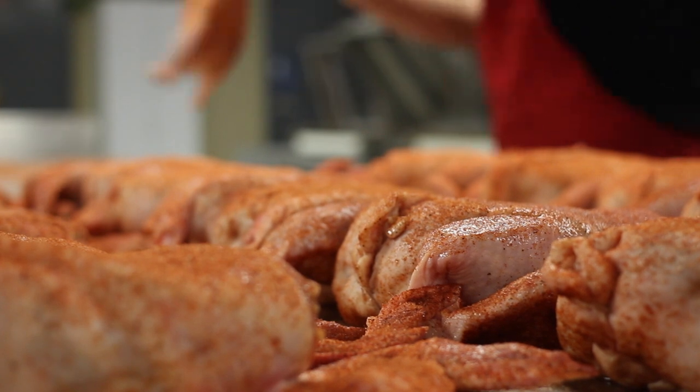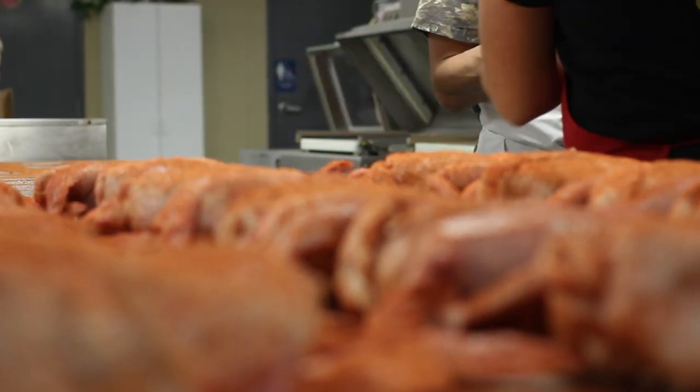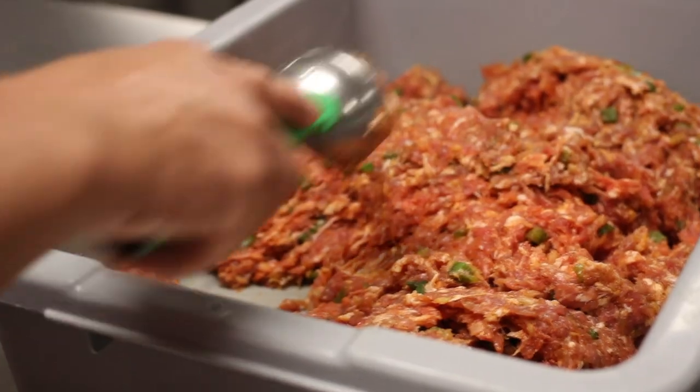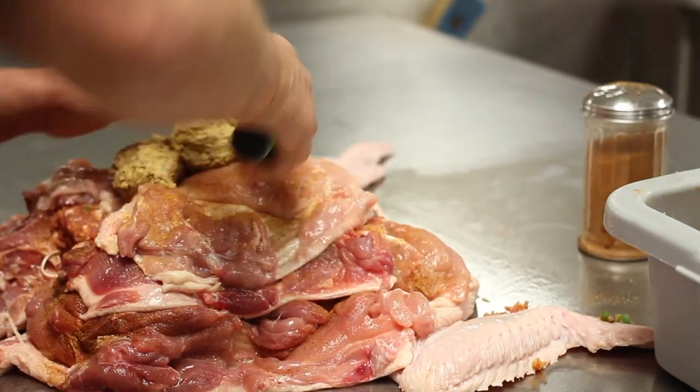While many claim to be the originators of the Cajun trinity, Leah says her brother was the first. My brother had this old man that came in with some wild turkey and some duck that he had hunted, and he wanted something put together. He added the chicken and the cornbread dressing — so turducken, that's how it kind of came about.